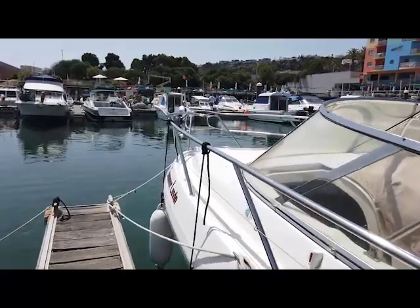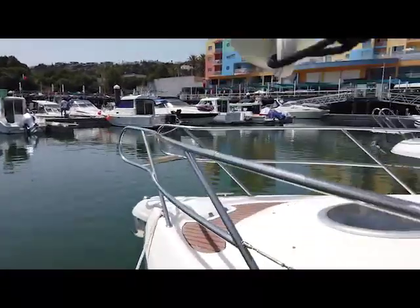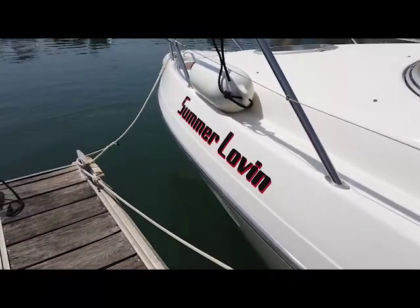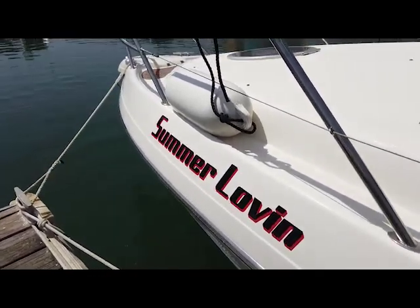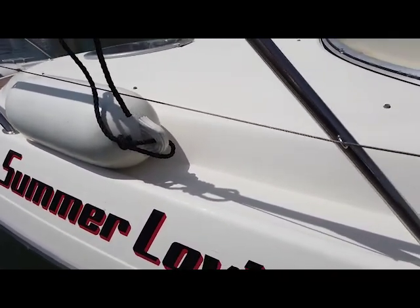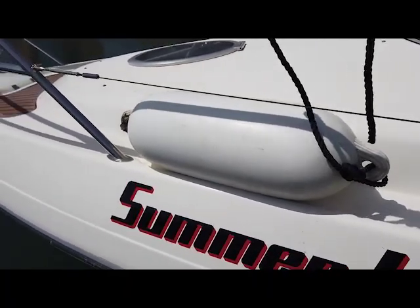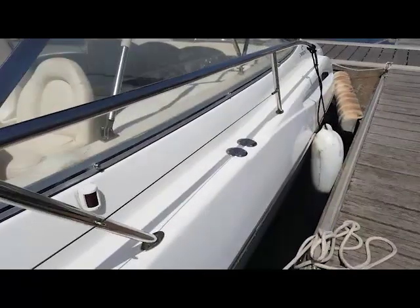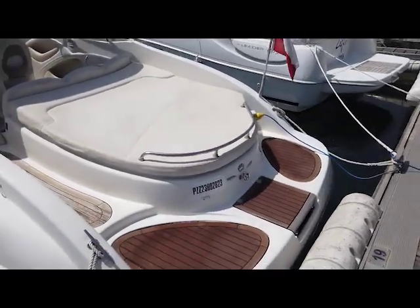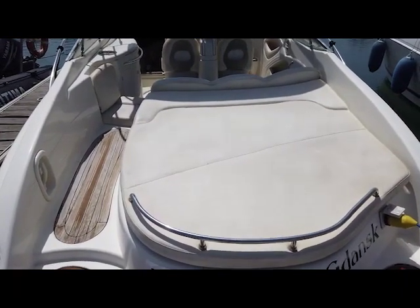We also changed the name as part of changing her registration and ownership. When I pull the fender out of the way, you can see her new name is Summer Lovin — after the Grease song. You'll notice the text is in red and black, which should give you some idea of what colour the wrap is going to be. So her new name is Summer Lovin rather than being named after some boater's wife. It always amazes me that men buy a boat — absolutely their toy — and then think they'll get away with naming it after the wife.